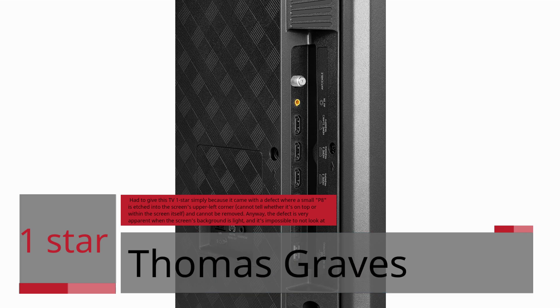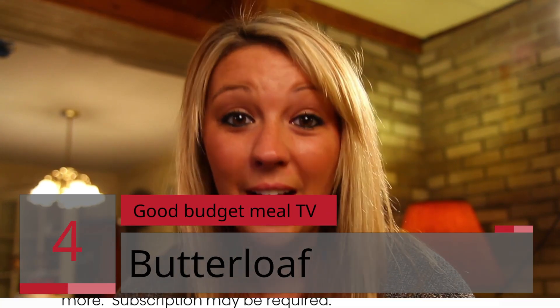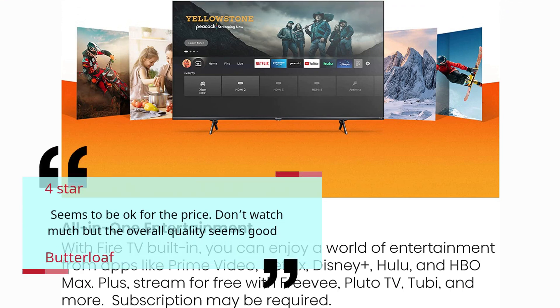Number 4 — Good Budget Meal TV. Butterloaf, 4 Stars. Seems to be okay for the price. Don't watch much, but the overall quality seems good.